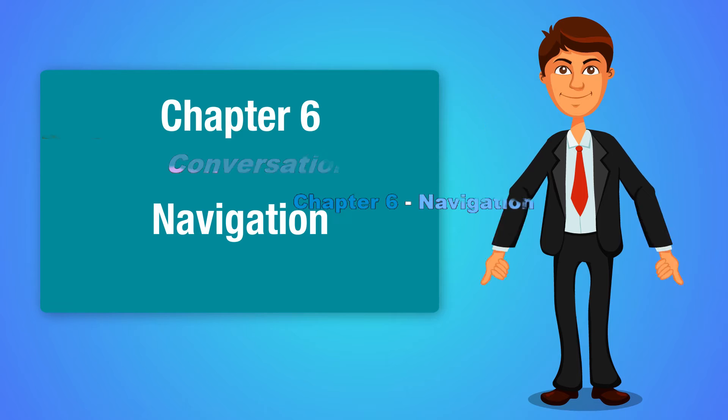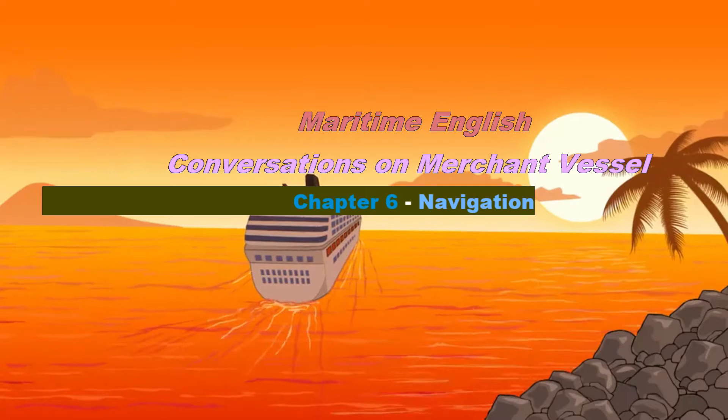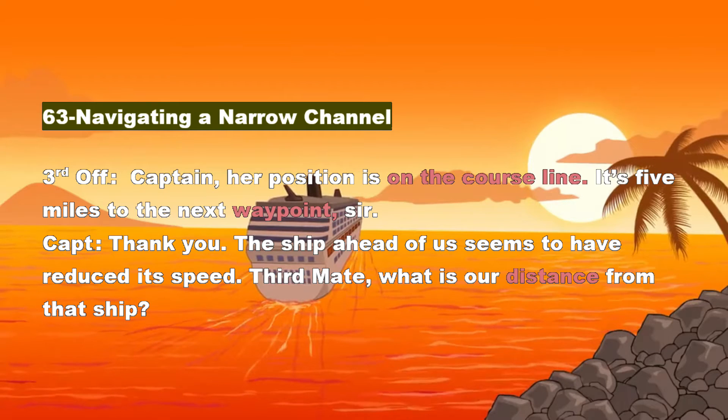Paratime English. Conversations on Merchant Vessel. Chapter 6, Navigation. Section 63: Navigating a Narrow Channel.